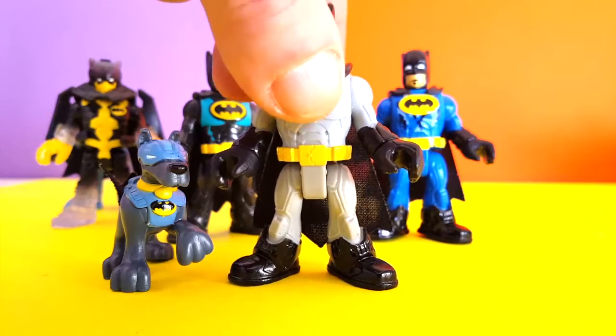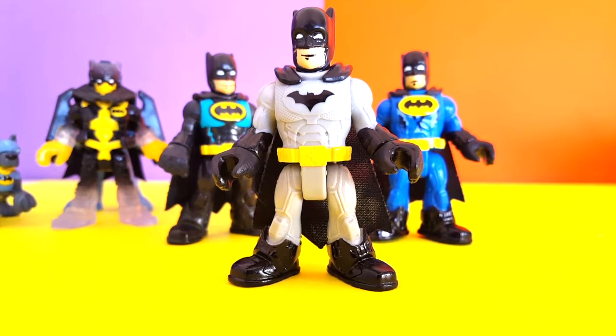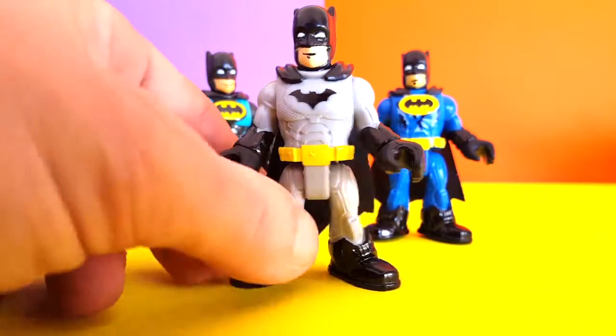Here we have another one. This is the Gray Batman. Now this guy comes with a real cool motorcycle that I'll be sure to show you guys real soon. This is Gray Batman. Move him to the side.